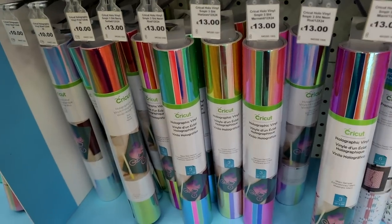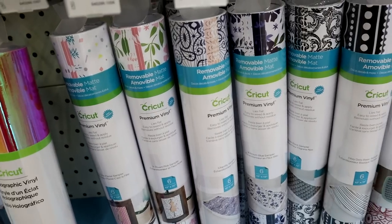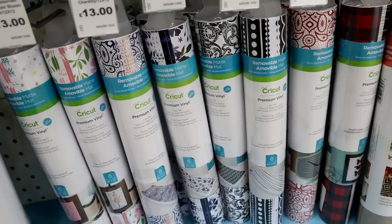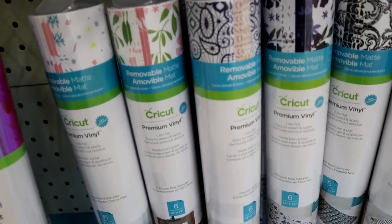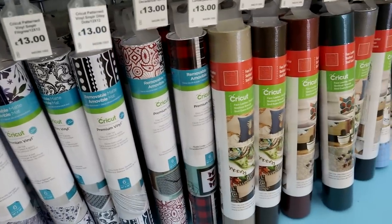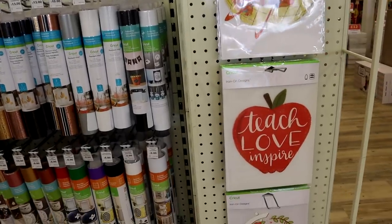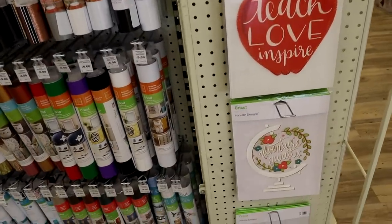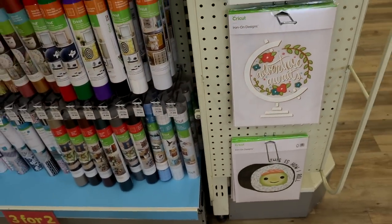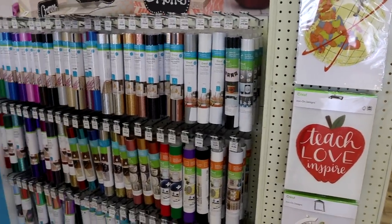We've got patterned vinyl as well — all these new removable matte patterns. So many different options that you can do, so well worth going online and having a look. We've then got the faux leathers as well. There are also some new pre-cut iron-on designs — I love that one, I think it's gorgeous. There are more online too, because I looked earlier and there are a few different ones, so again well worth looking.